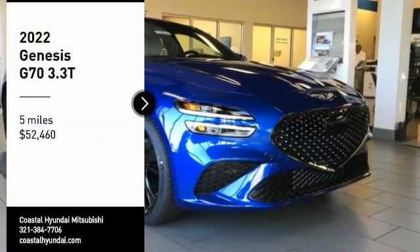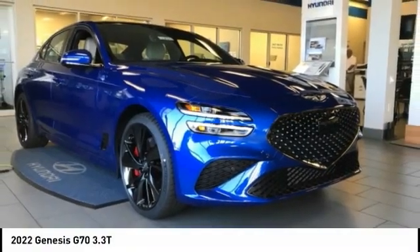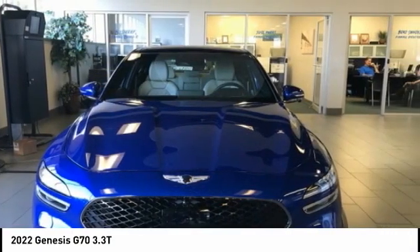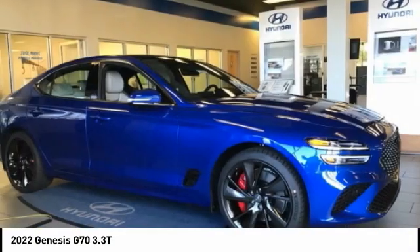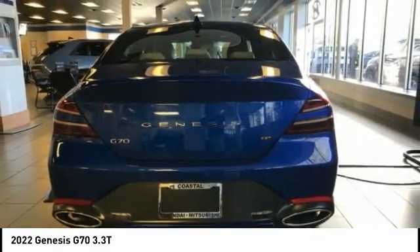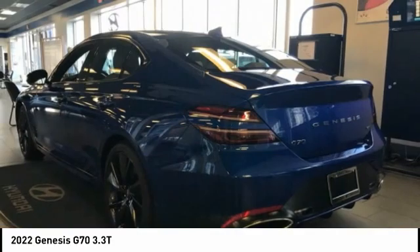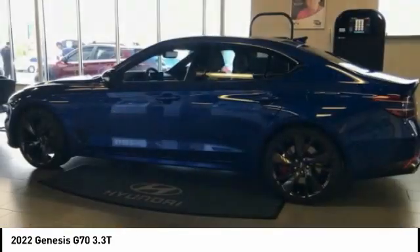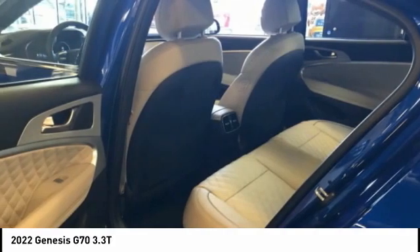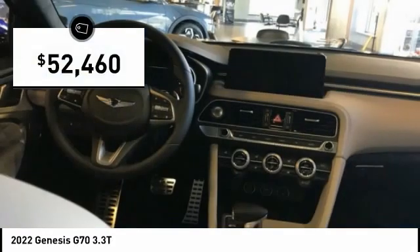Stop by and take a look at the 2022 Genesis G70. Impressive engine performance and exquisite handling push the Genesis G70 to the front of the pack. Fully integrated technology, off-the-chart safety features, and the luxurious interior and exterior styling of this vehicle all distinguish this vehicle from the rest. And is priced below $55,000.